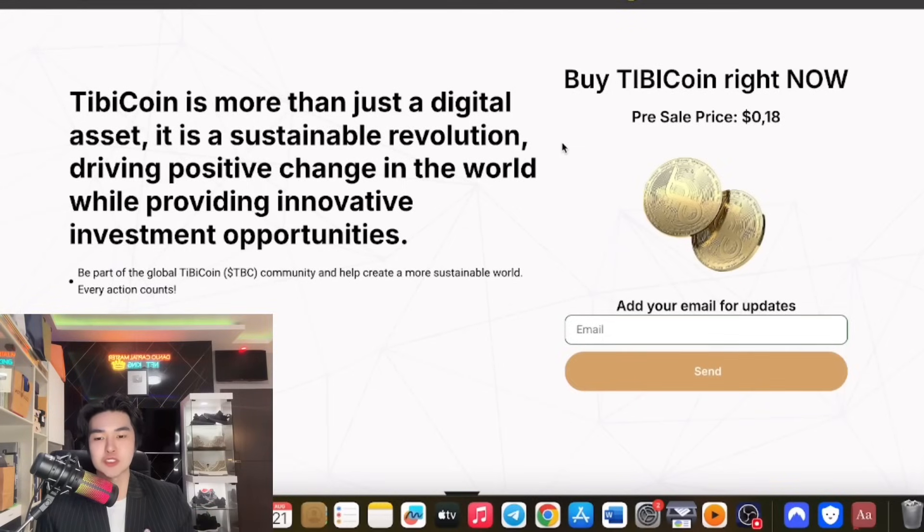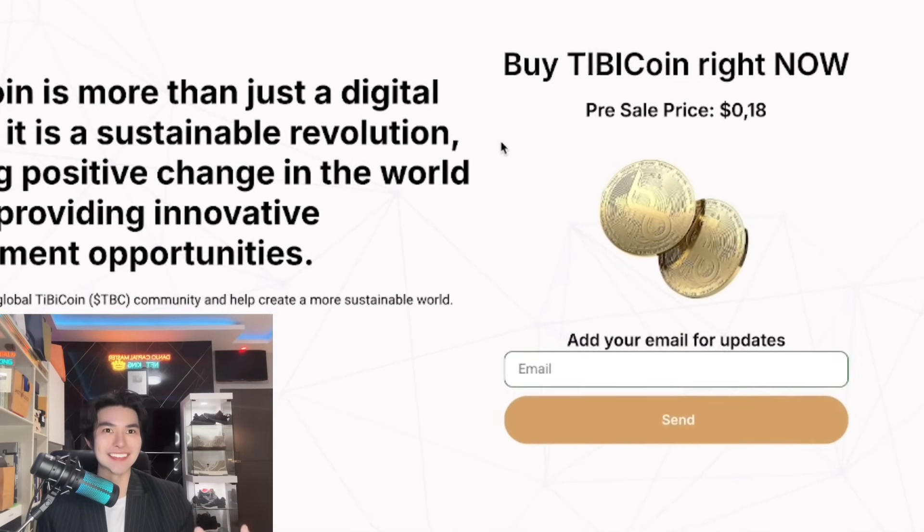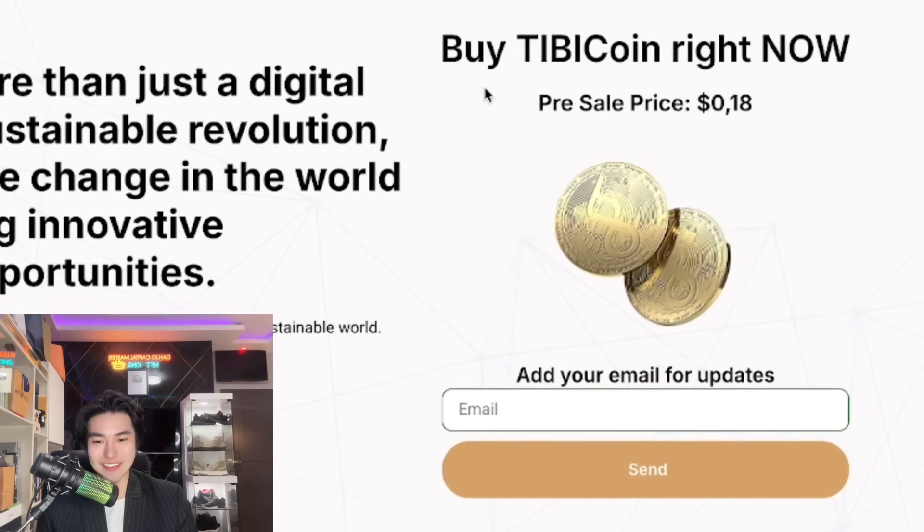Have you ever imagined a cryptocurrency project that is so good that will not only help you profit, but also contribute in saving the planet? Wow guys, this is so good.